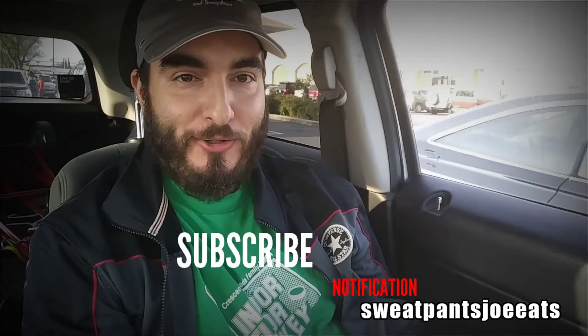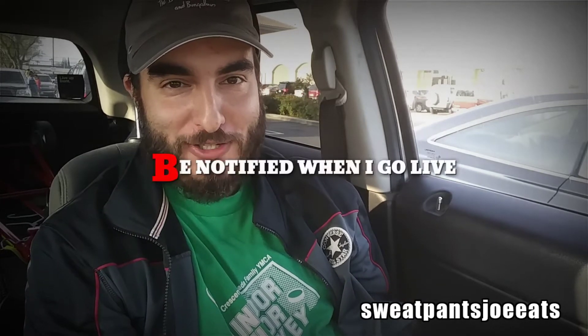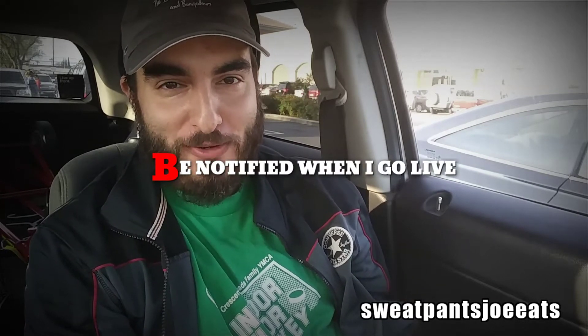What's up YouTube, Sweatpants Joe here and it's time for another fun food review. If you're new to the channel, hit that subscribe button and hit that notification bell — hitting the notification bell notifies you when my videos are live.